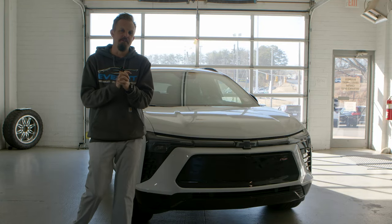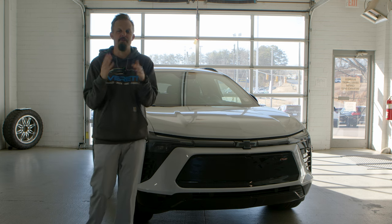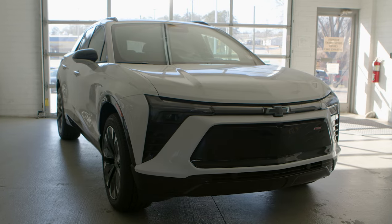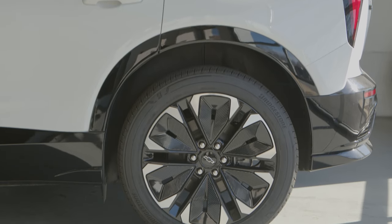What's going on everybody, it is Josh from Everett Chevrolet. This beautiful vehicle behind me — you might be asking yourself what is this, you might have maybe seen a commercial for it — this is the all-new Chevy Blazer EV, and we want to tell you a little bit about this stunning EV from Chevrolet.